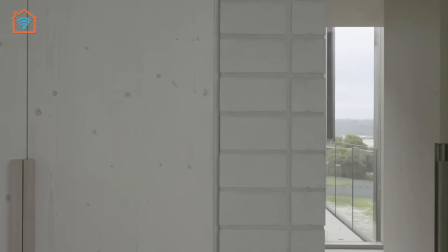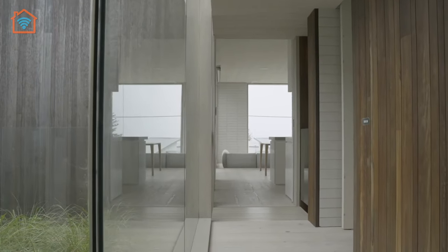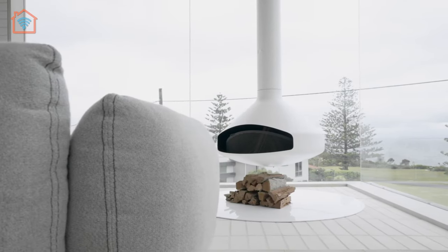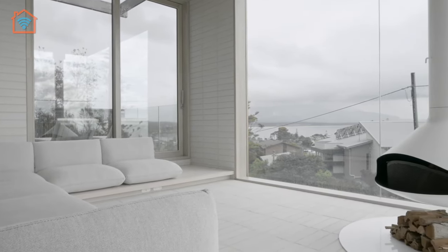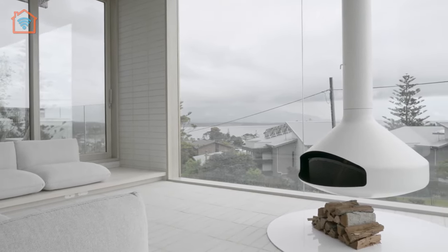The open plan layout merges the living, dining, and kitchen areas, fostering a sense of togetherness and facilitating easy socializing. The floor-to-ceiling windows and sliding doors not only flood the space with natural light, but also blur the boundaries between indoors and outdoors, creating a harmonious transition.